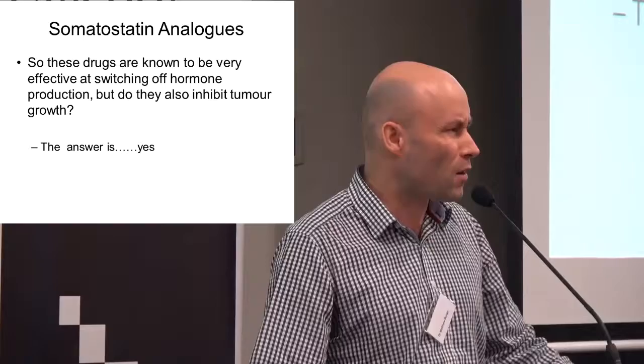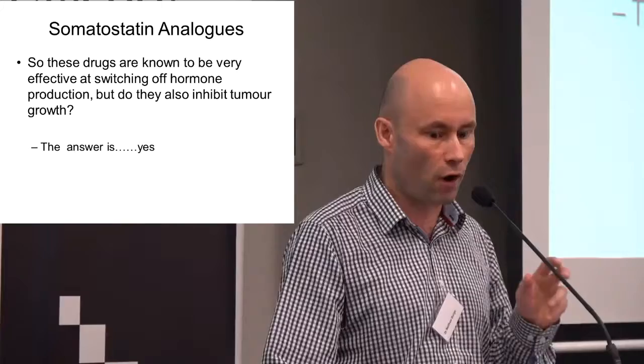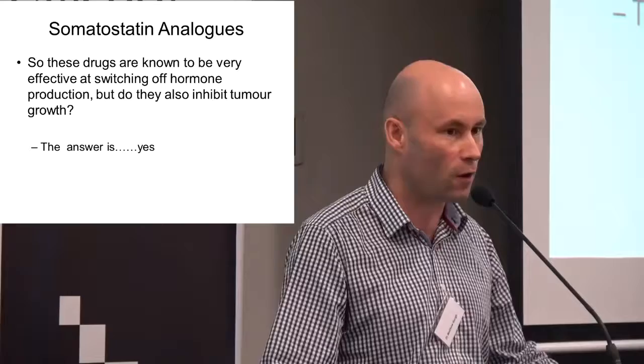That's been known for about the last 30 years. What we really didn't know was whether, in addition to switching off hormone production, these drugs also slow the rate of tumor growth. That was debated and argued for quite a long time among doctors, but now we know for sure that the answer is yes, and we've known that for about the last seven years.